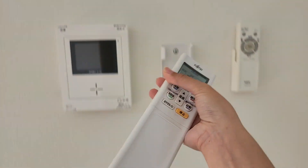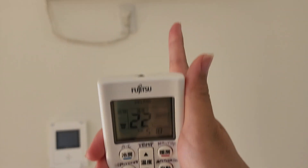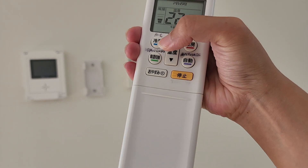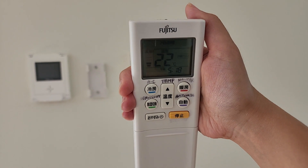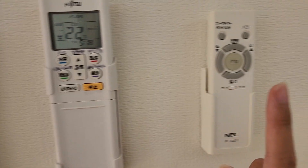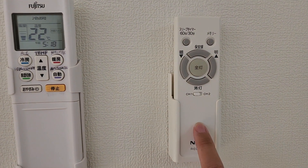Over here you've got the remote control for the AC, and actually this entire unit is also a heater and a dehumidifier — that's pretty neat. Thankfully the landlord put everything in English.